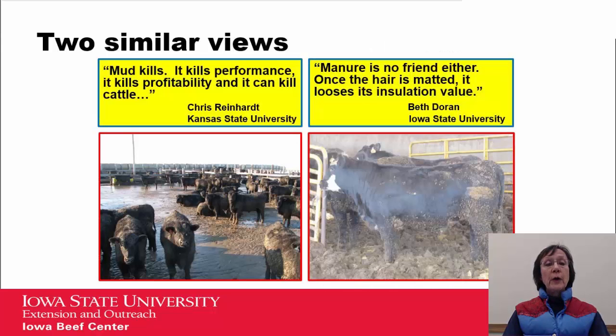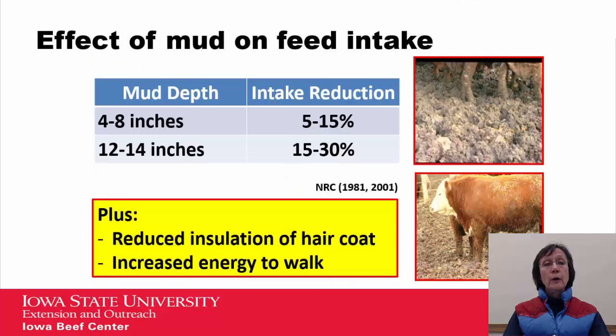There are a couple of views out there. First, Dr. Chris Reinhart from Kansas State University visits about mud. He indicates that mud kills — it kills performance, it kills profitability, and it can kill cattle. I would add that manure is no friend either. Once the hair is matted, it loses its insulation value.